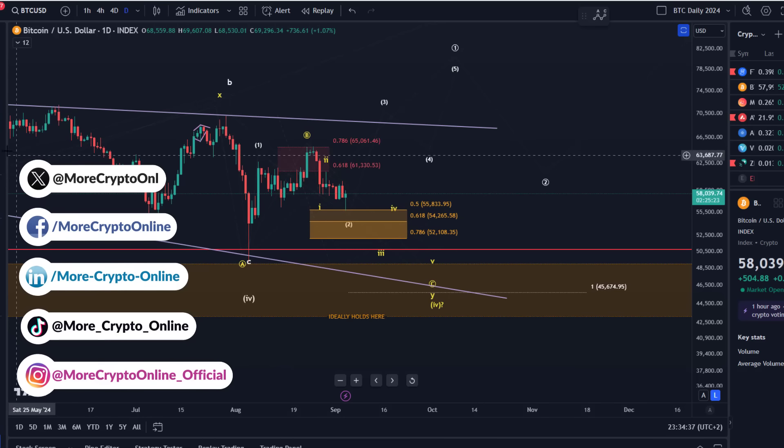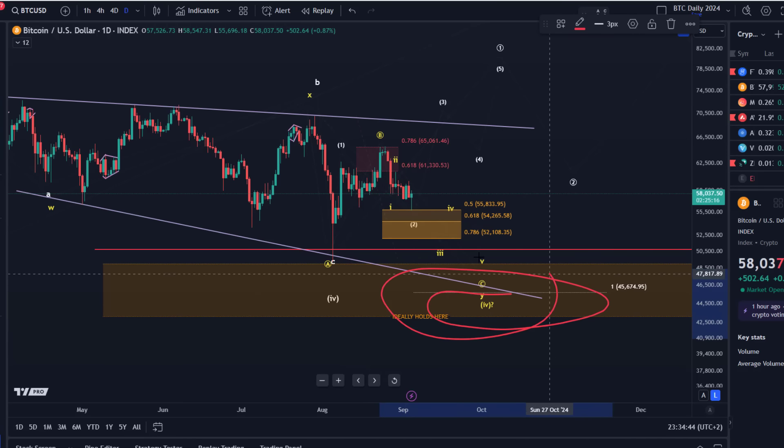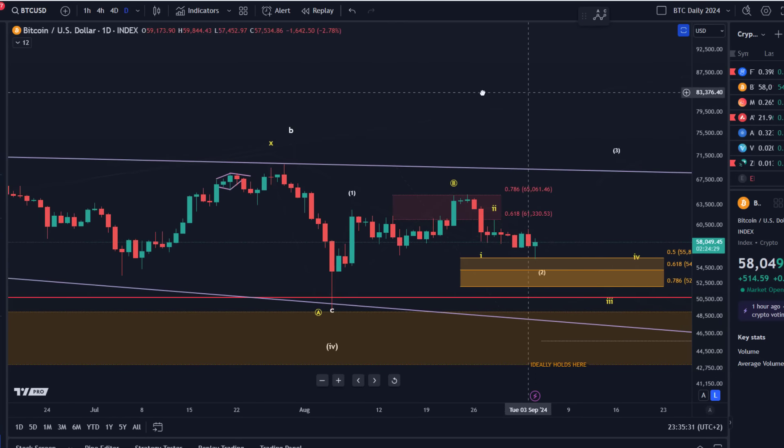On the daily chart nothing changed. A couple of things worth mentioning: first, the larger wave count — I still find the yellow count more likely. Nothing really happened to invalidate it. On the micro level we had one break of a micro resistance on the 30-minute chart. It could be the beginning of something more bullish but much more work is needed. The bulls are not really strong enough yet. The yellow count still seems more likely because of the five-wave movements to the downside we've seen.